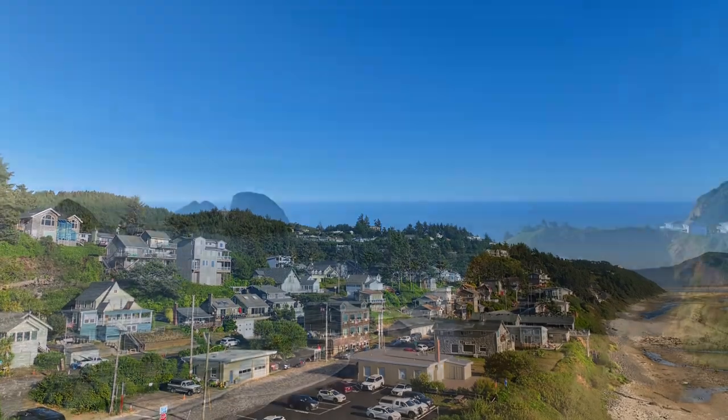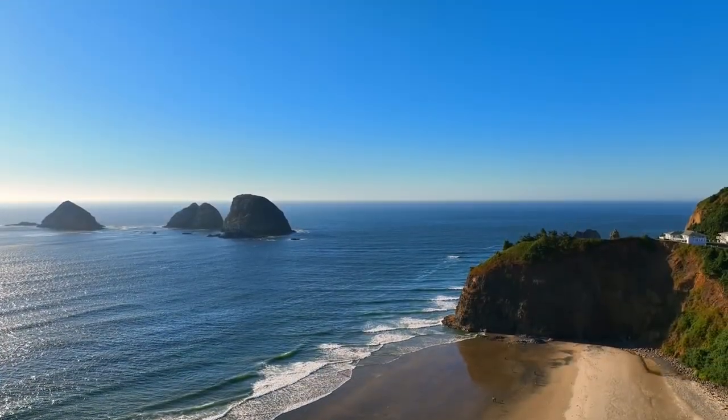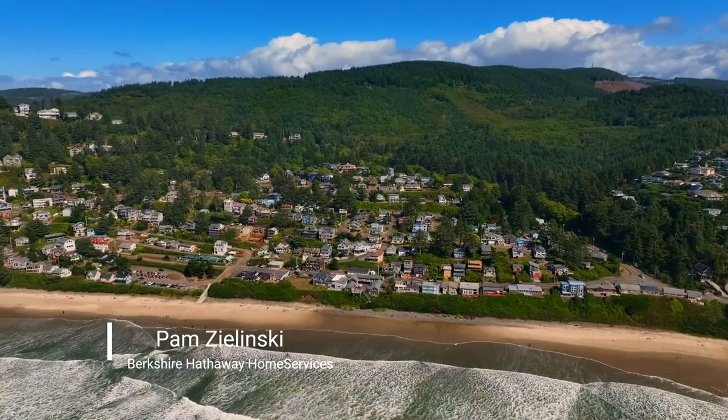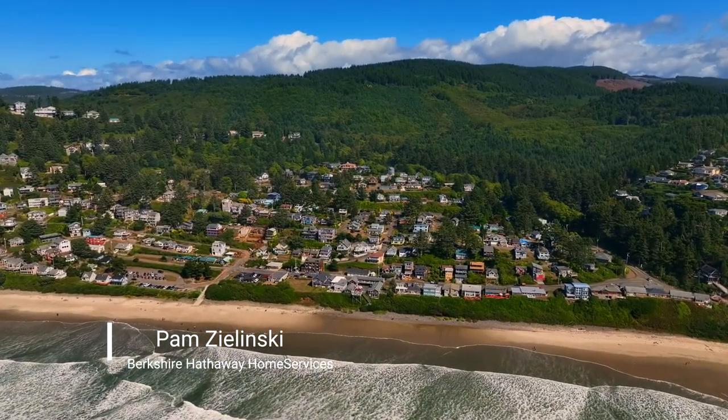Oceanside, where small mountains meet the sea in dramatic fashion, offering spectacular views, miles of soft sandy beach, and fascinating spaces to explore.